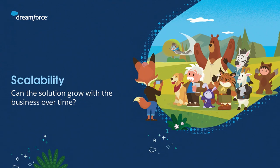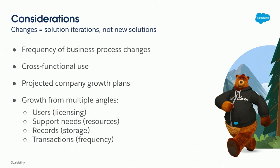Last one: scalability. Can the solution grow with the business changes? One consideration is that when there are changes, they should equal solution iterations and not completely new solutions. If they're equaling completely new solutions, then most likely a proof of concept would have been the best way forward. Also consider the frequency of business changes — if you're in a startup like I am, there are constantly changes happening: new requirements, new ways everyone wants to go about processes. So when considering a solution's scalability, consider there may be changes week to week. Can it scale with that? Start with something simple, most likely.